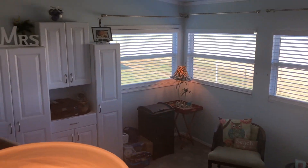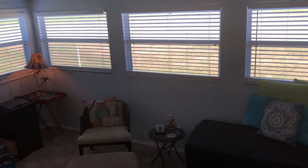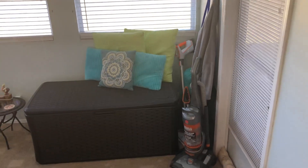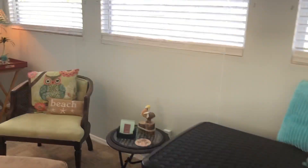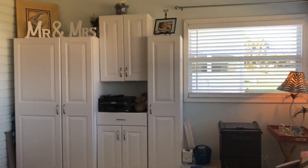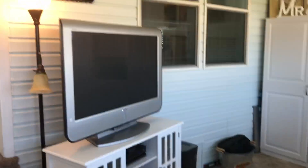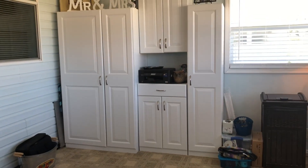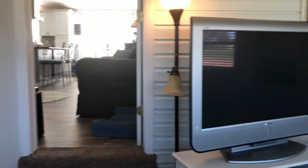It has some nice cabinets for more storage — a very pretty little cozy room. It could be a TV room, an office, just a little sitting room, or it could even be another bedroom if you had company come in and put a little bed out here.